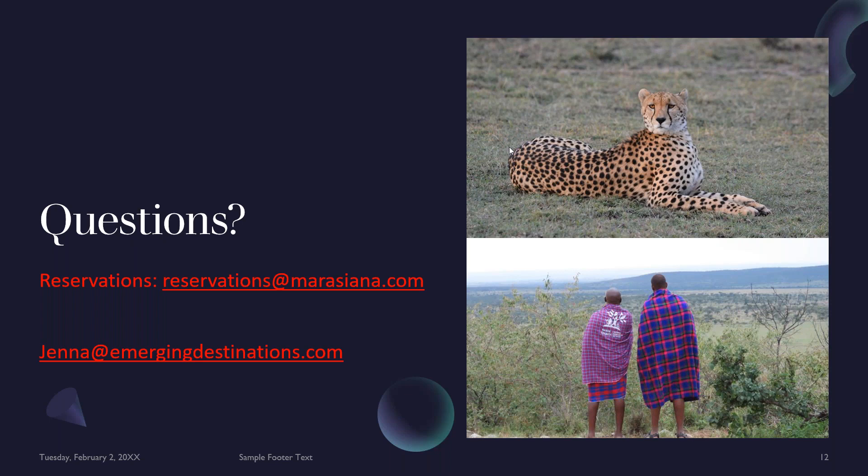Thank you, Jackson, so much for sharing all of your knowledge and passion about the camp, the area, the animals, and the communities. If you have any questions, you can email me, and if you want to ask Jackson specifically, I can do an introduction and loop him in. If you want to book, you can see the reservations email on your screen, or if you're already booking through an operator or DMC in Kenya, we can also offer the camp through them. Hopefully you'll be hearing more about Mara Siena in a couple of months once I'm back and sharing my own personal experience at the camp.